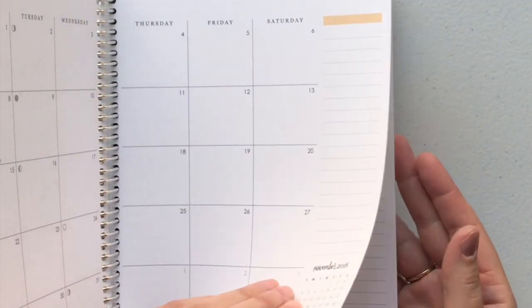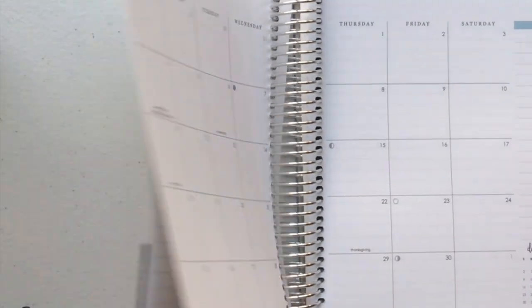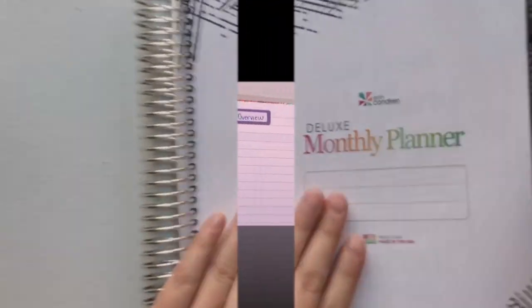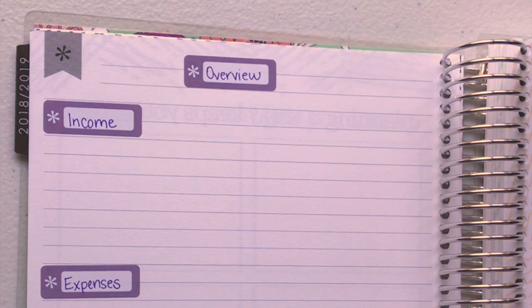Mine does start in October, which is really cool. Basically that's it for this part of the video and I will come back and show you how I set up my budget — basically how I plan on using the pages. Welcome back! So I set up how I'm going to set up my budget every month.